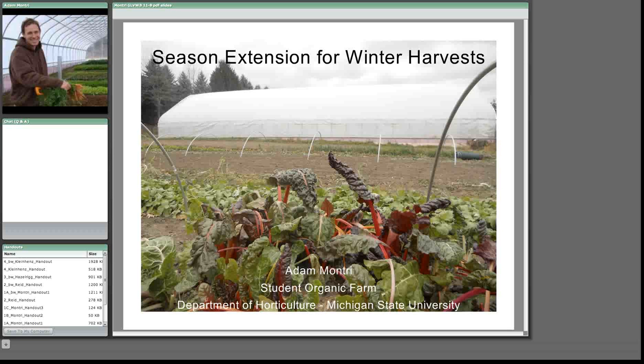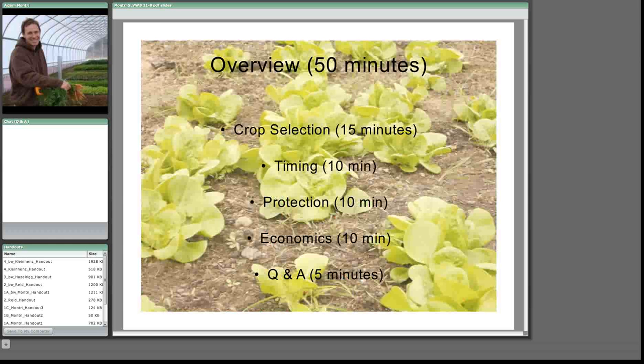This picture was taken just three days ago at our farm at home. You can see there's a 34 by 96 foot tunnel, and then there's some quick hoops in the front. Those quick hoops were covered this morning. So here's the overview of the next 50 minutes or so. We're going to spend about 15 minutes on crop selection, about 10 minutes on timing — when to plant — then talk about protection: row cover, quick hoops, and hoop houses or high tunnels. We'll also talk about the economics, because we really like to make money doing this, and then about five minutes for questions and answers.